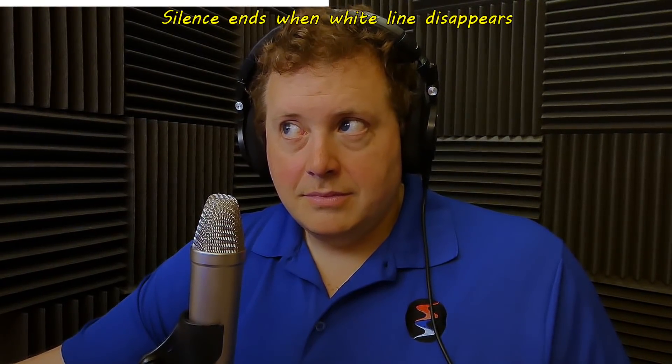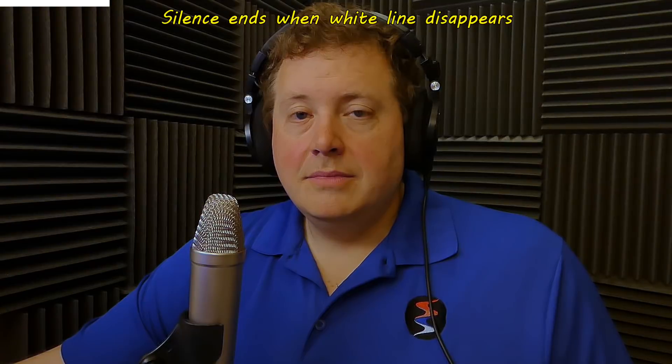Let's start by listening to this quiet room. Because I'm using the Rode NT1A, which is one of the quietest microphones in the world, you're not going to be hearing any noise floor on this microphone. If anything, you'll probably be hearing my ceiling fan, which is over there.